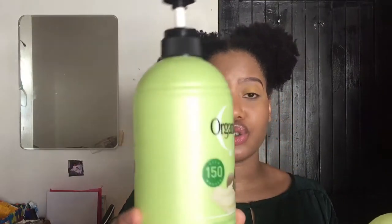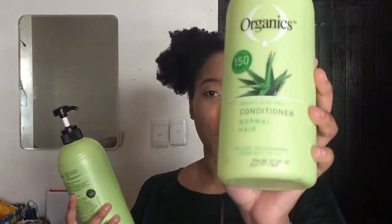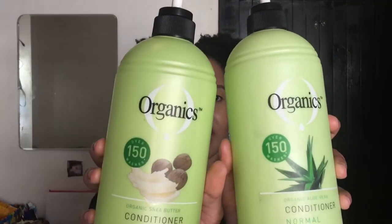This is the Organic Shea Butter conditioner for dry and damaged hair, and there's also the Organic Aloe Vera conditioner for normal hair. At the beginning of the year my hair was really damaged — I wasn't looking after it because of stress from school — so I bought the shea butter one because my hair seriously needed a conditioner to help restore it. Both say they provide over 150 washes.